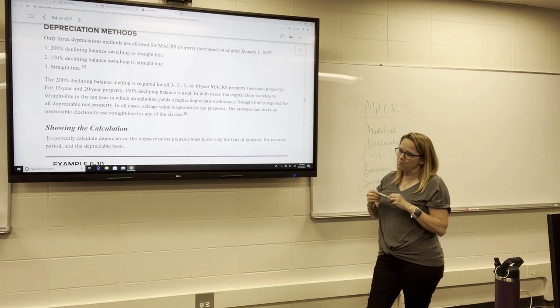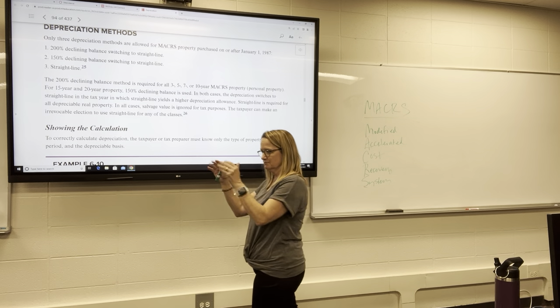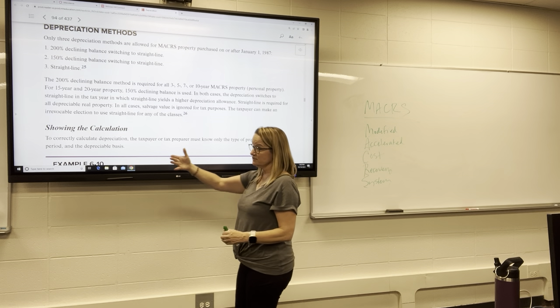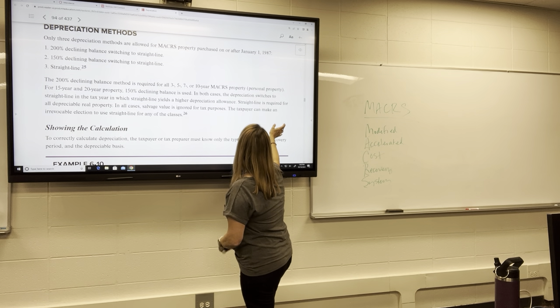For real property, it can be new or used — either one. If you purchased it, you get to depreciate whatever you paid for it. Obviously the value may have gone up or down since it was originally built.